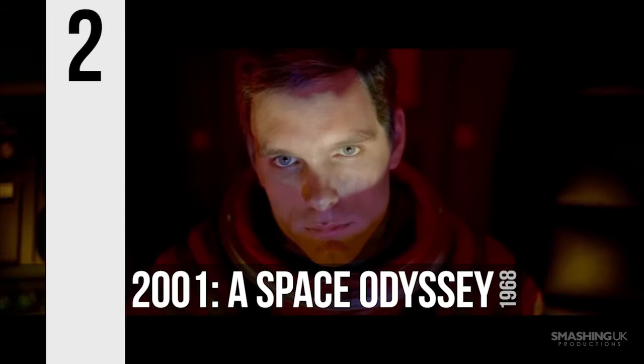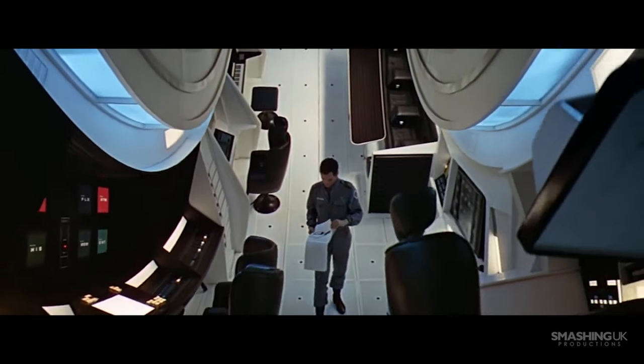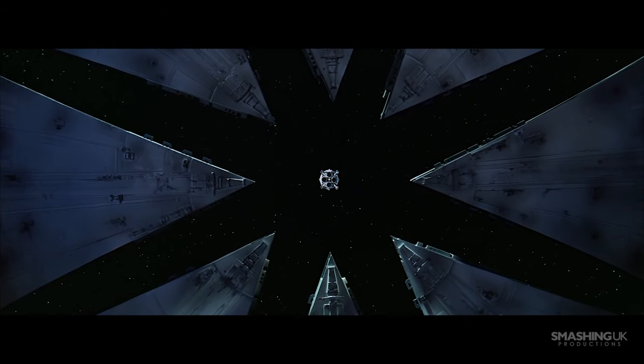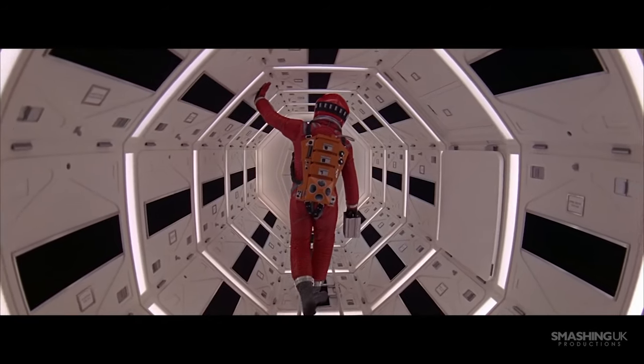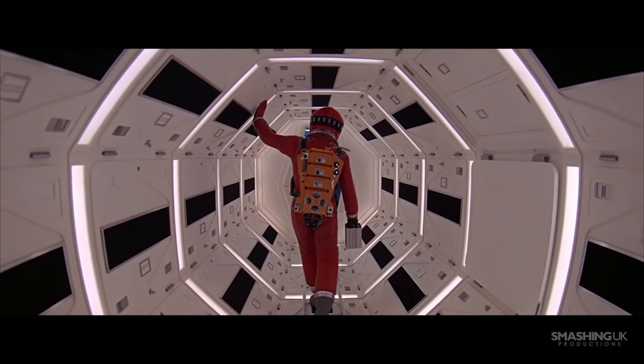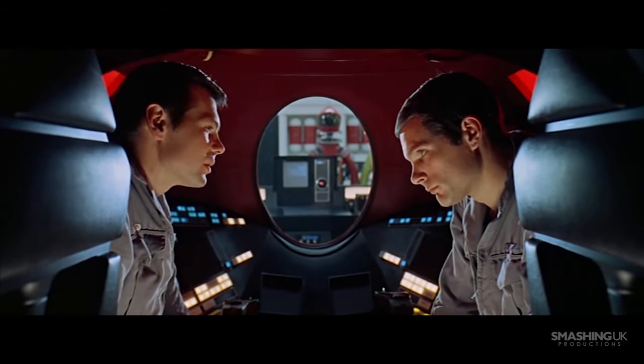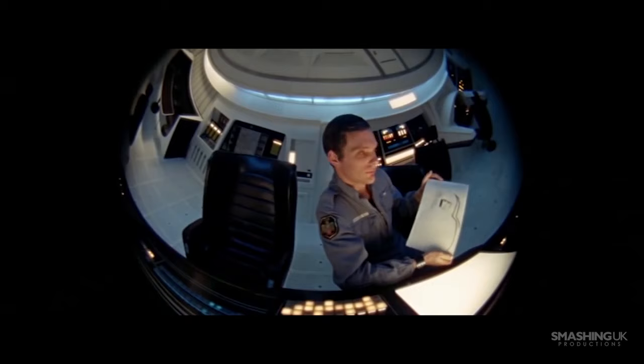Number 2, 2001: A Space Odyssey. Stanley Kubrick has become one of the most influential directors to have ever worked in cinema, with films like The Shining, Full Metal Jacket and Paths of Glory boasting gorgeous takes with the abundant use of smooth tracking shots. However, it was the 1968 sci-fi masterpiece 2001 that truly caught our attention and has thus earned its place in our top 10 list.